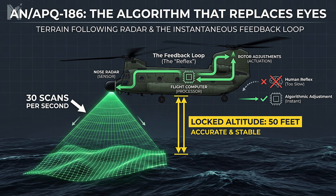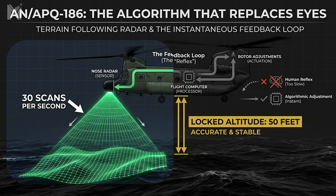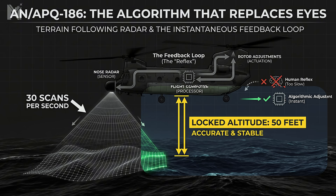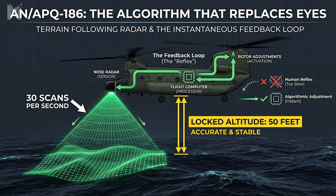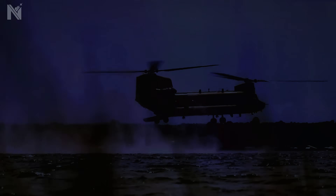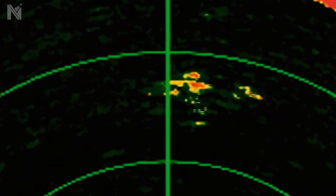So low, the rotor wash kicks up spray. But in total darkness, with no horizon line, how do you fly 50 feet above moving waves without crashing? You don't trust your eyes — you trust the math. The pilots rely on the AN/APQ-186 Terrain Following Radar. It scans the ocean surface 30 times a second, feeding data directly into the flight computer to maintain that exact 50-foot gap. Human reflexes are too slow — the algorithm keeps them alive. At this altitude, physics becomes our ally: ground-based radar cannot distinguish the helicopter from the ocean surface. The radar waves bounce off the waves, creating sea clutter. The helicopter hides inside this electronic noise and becomes invisible.